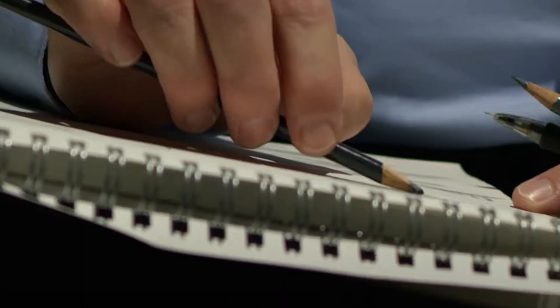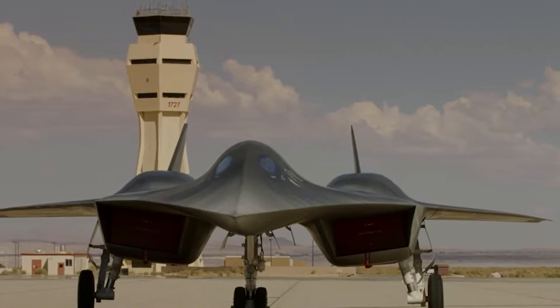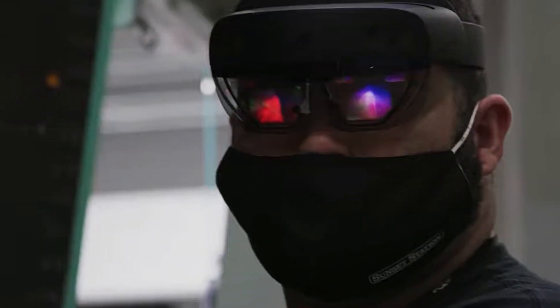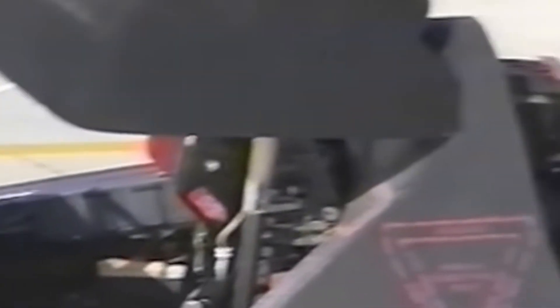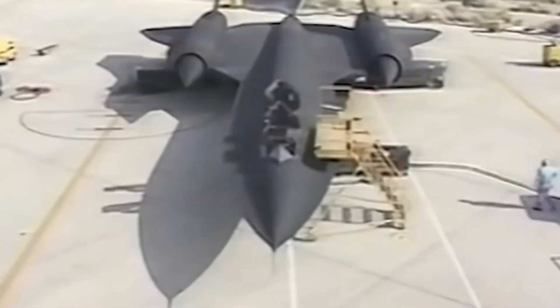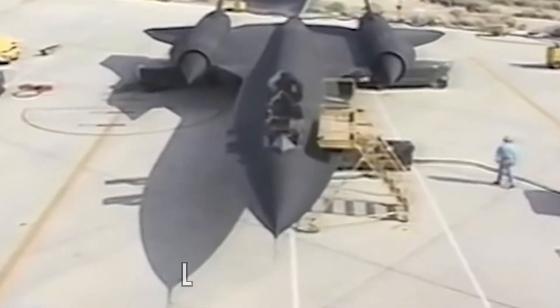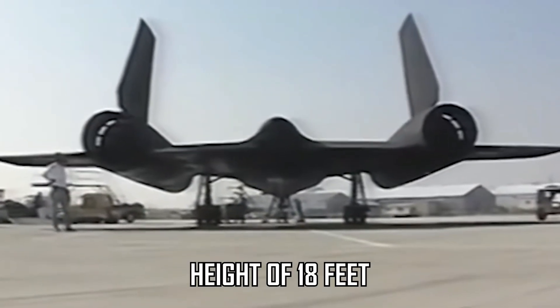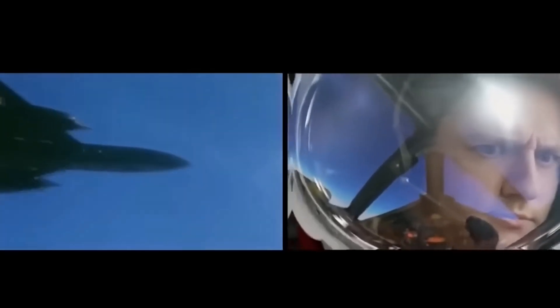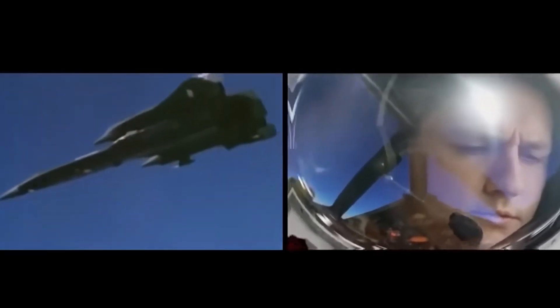The Lockheed Skunk Works division had to invent ingenious methods to manufacture the Blackbird. One solution was to build it with big gaps in its structure — this prevented cracking due to metal expansion when overheated, but the gaps allowed fuel to leak onto the runway often. The Blackbird was a marvel of a machine with a length of 107 feet, a wingspan of 55 feet, and a height of 18 feet. A pilot and a reconnaissance systems officer operated the aircraft, though the seating area was not ideal.